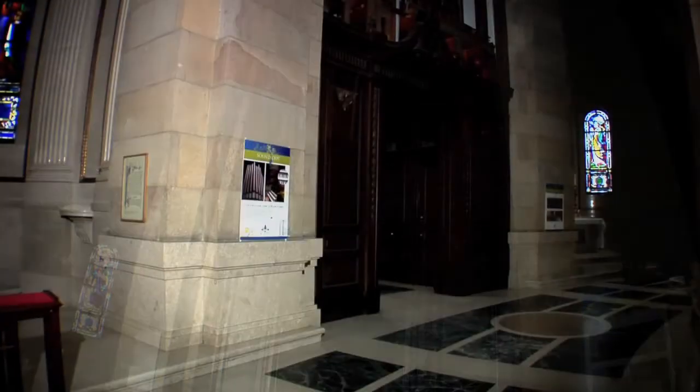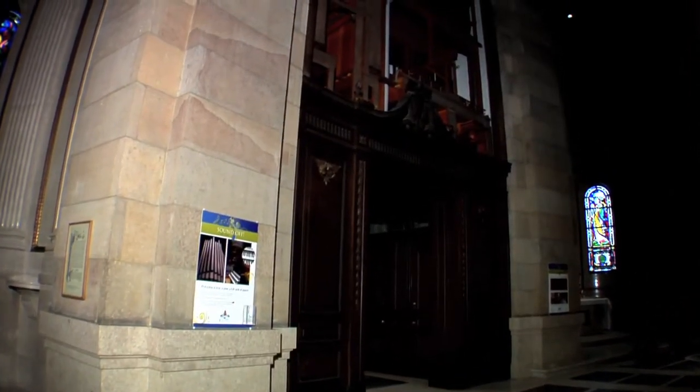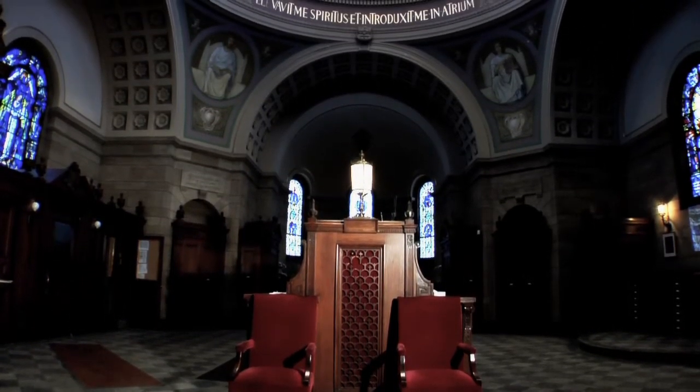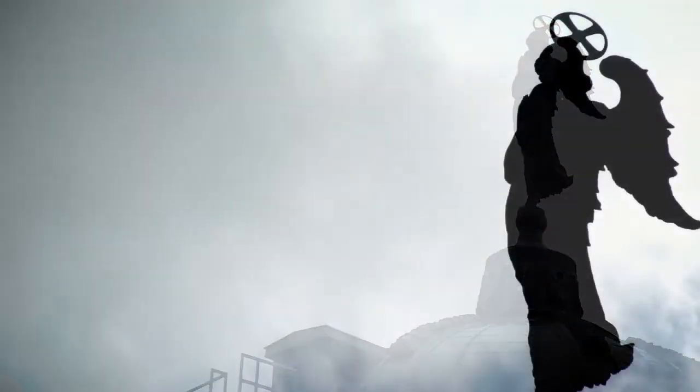The sacristy is normally off limits to the public. It is entered at the midpoint of the ambulatory between the shrine of St. Patrick and St. Boniface, under the original sanctuary pipe organ. It is a later addition to the cathedral, ten years after the cathedral was built. It is also surmounted by a dome, and on the outside the dome has a beautiful praying angel which has become in itself one of the landmarks of the city of St. Paul.